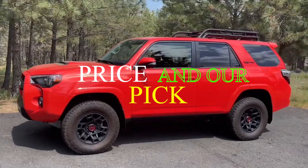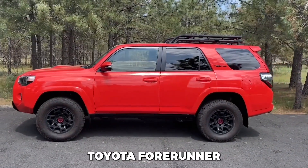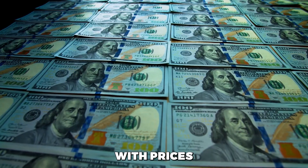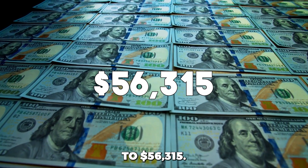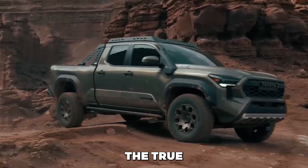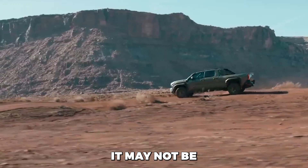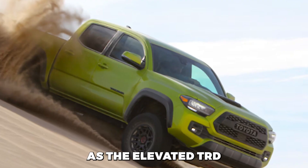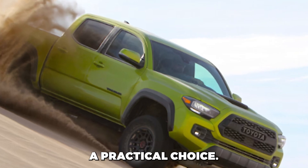Price and our pick. The 2024 Toyota 4Runner offers a range of trims, with prices varying from around $41,350 to $56,315. For the best value, we recommend the TRD Off-Road model, which offers a sweet spot in the range. While it may not be as capable off-road as the elevated TRD Pro, its significantly lower price tag makes it a practical choice.